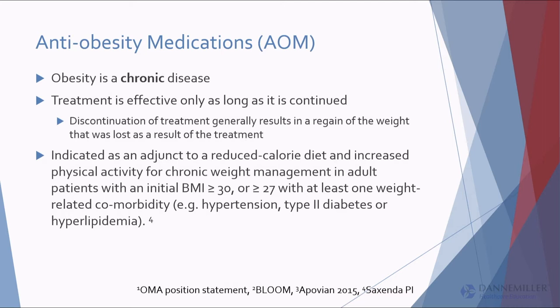Also, these medications don't work in a vacuum. All anti-obesity medications — read the label, they're the same — are indicated for weight management as an adjunct to a reduced-calorie diet and increased physical activity. If the patient comes in wanting to lose weight, you don't just give them a prescription; it has to be part of a program, even if that program is self-directed, like Weight Watchers augmented with medication.